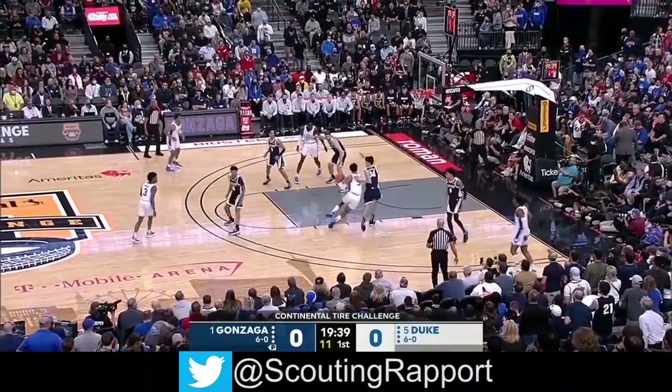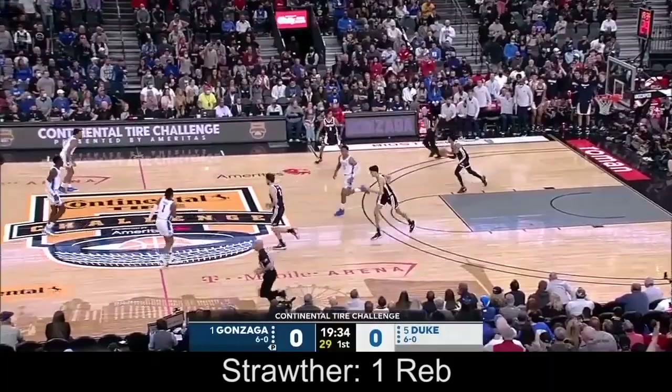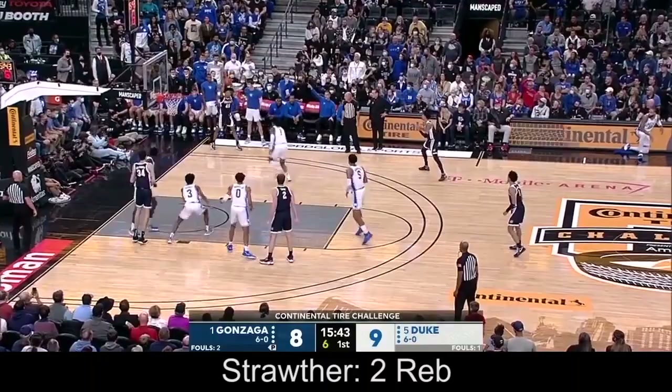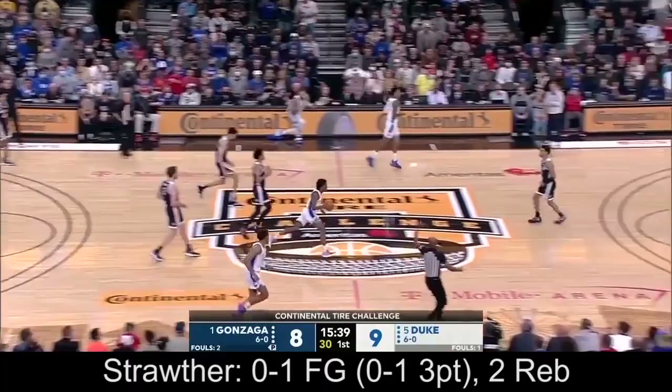Jeff Holmgren starting off on Paolo Bancaro and goes right at him but couldn't really get into his body. Misses the first jumper. Jeremy Roach stops on a dime and his shot is a little too strong as well. Extra pass. And the three is short for Julian Strother and then he commits a foul.